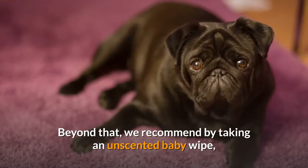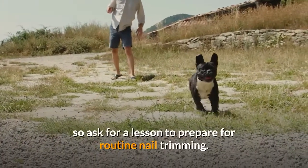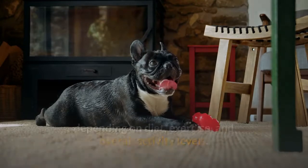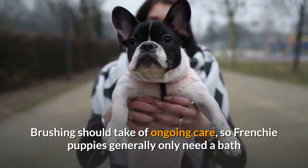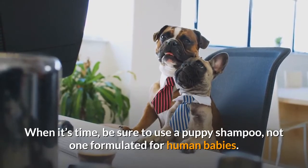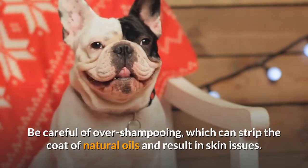Beyond brushing, use an unscented baby wipe to clean around the tail area, facial wrinkles, and ears. Breeders should take care of your puppy's first nail trim, so ask for a lesson to prepare for routine nail trimming on a weekly basis, depending on diet, exercise, and overall activity levels. Your puppy will have already had a bath with the breeder. Brushing handles most ongoing care, so Frenchie puppies generally only need a bath once a month. When it's time, use a puppy shampoo — not one formulated for human babies — as it is gentle, tearless, and the correct pH for puppies. Be careful of over-shampooing, which can strip the coat of natural oils and result in skin issues.